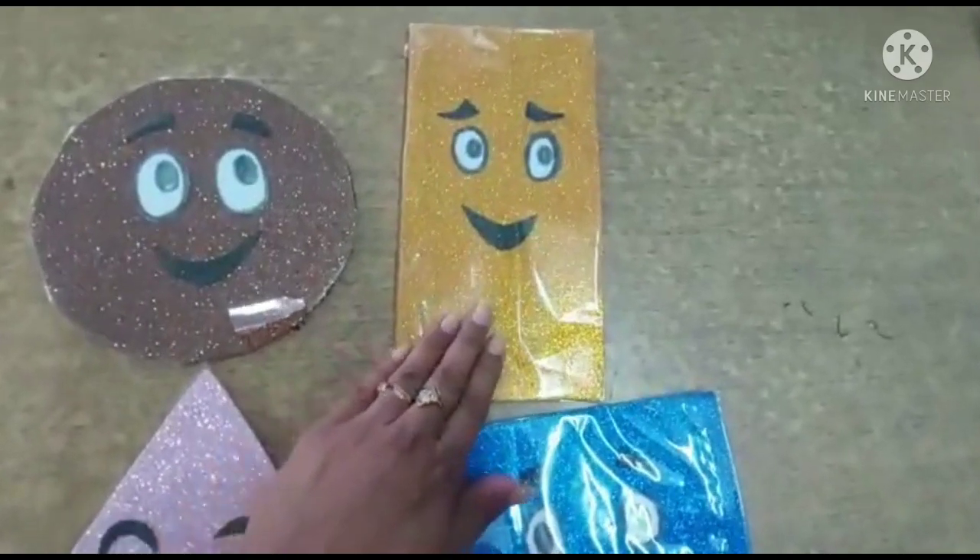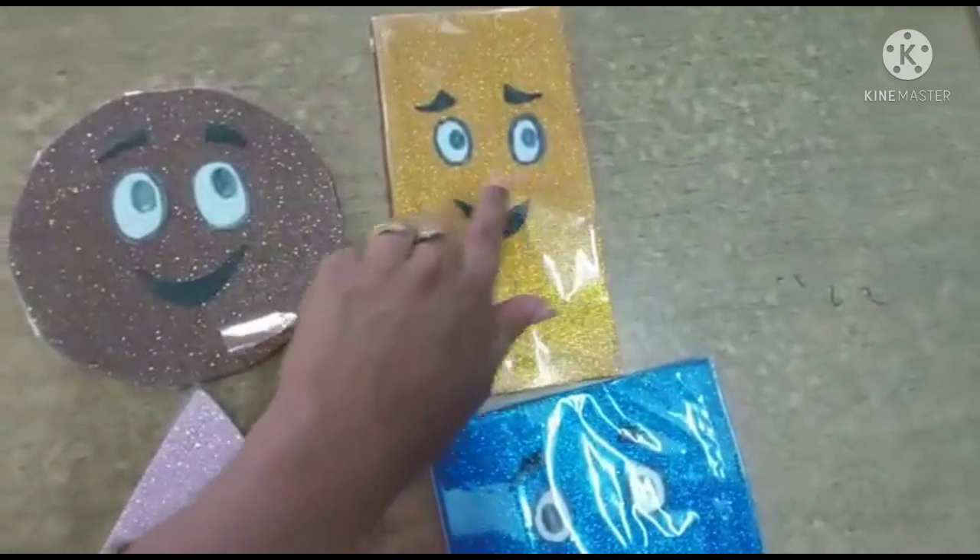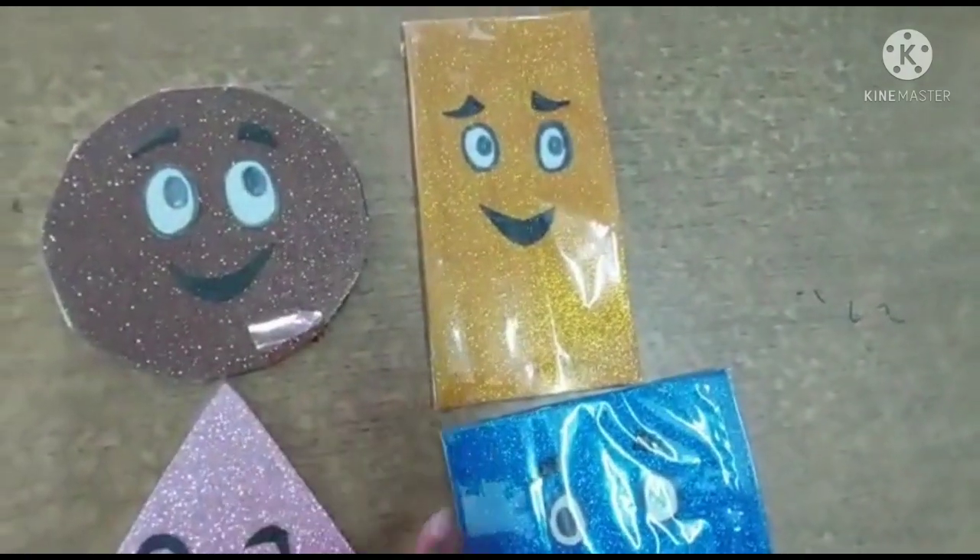And this one is a rectangle. Four sides, but two are small and two are long. Okay.